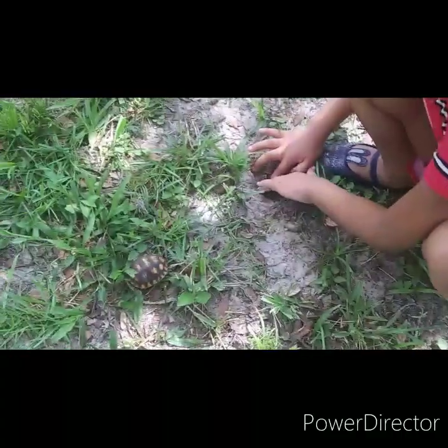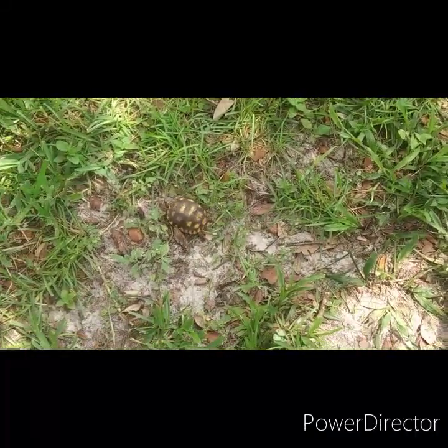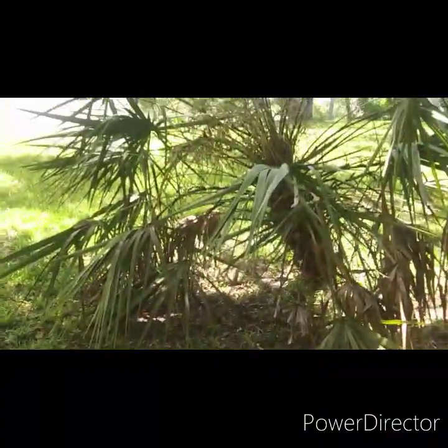This is not some type of fake turtle. We live in the country — there's woods all around us, a bunch of trees and stuff. There's a tree right there. Okay, we're gonna let you guys watch the turtle. It's hiding in the grass — I guess it's playing hide and seek.